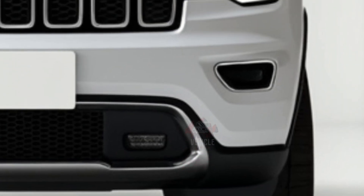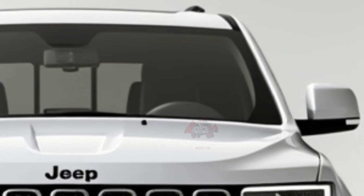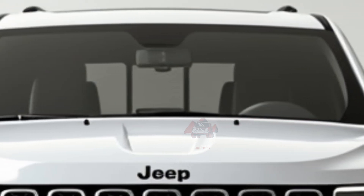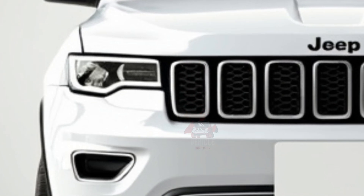Secondly, this SUV's design roots go back to a clay model concept, highlighting its traditional design evolution. Lastly, the Grand Cherokee remains one of the few SUVs that offer a plug-in hybrid option, combining eco-conscious engineering with off-road prowess.